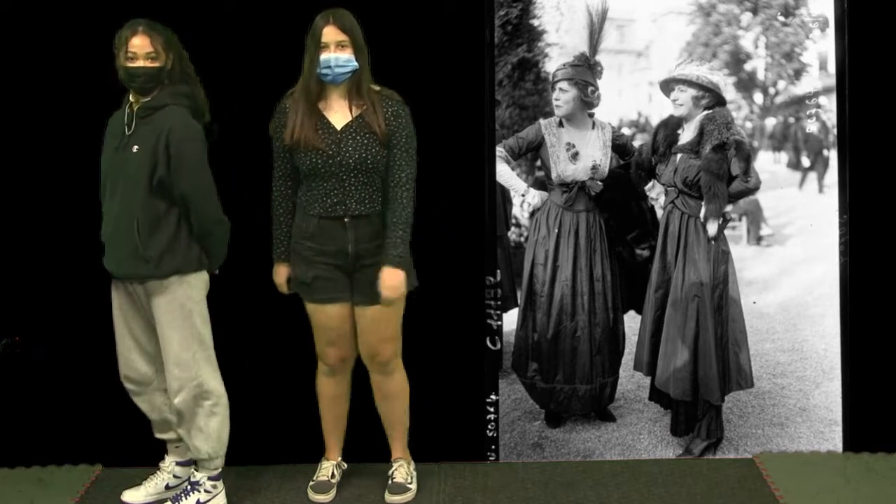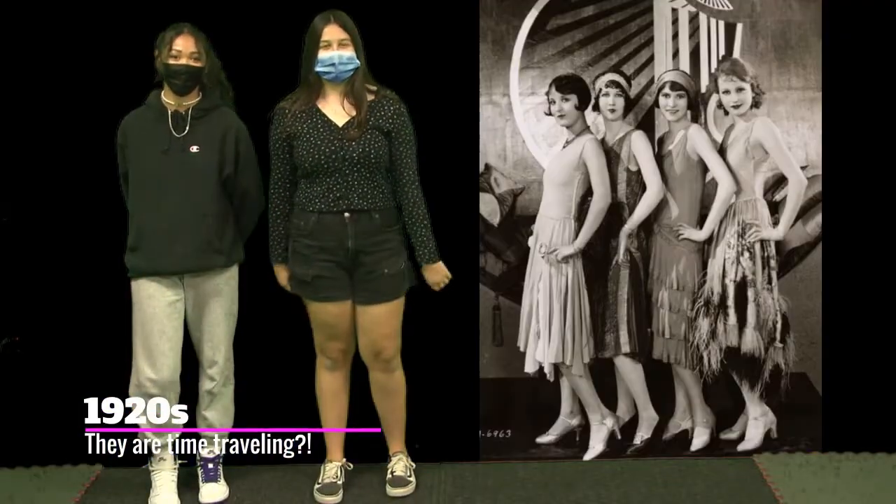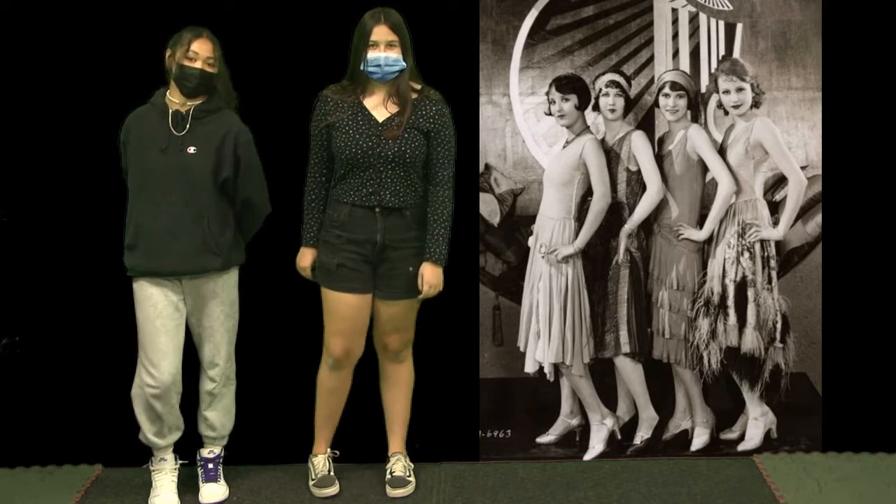Now on to the Roaring 20s. In the 1920s, the flapper style was iconic. Women would wear flapper style dresses with short bobs and a headband.